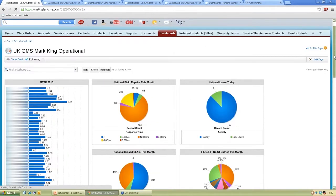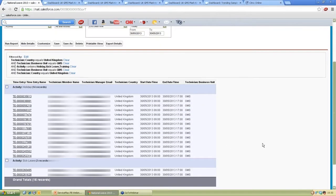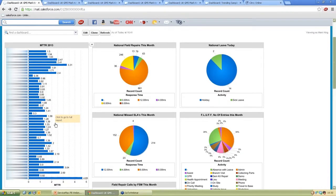I use this graph here — National Leave Today — which tells me how many engineers I've got off today. There are 14 on holiday and two off sick, with nobody in training. When you go into the report, it shows the engineers, their manager, and that they're in the United Kingdom — who is on holiday and who is on sick leave. The mean time to repair shows the average repair time for all my products. For example, this product took on average 1.71 hours to repair, based on data the engineer puts in.